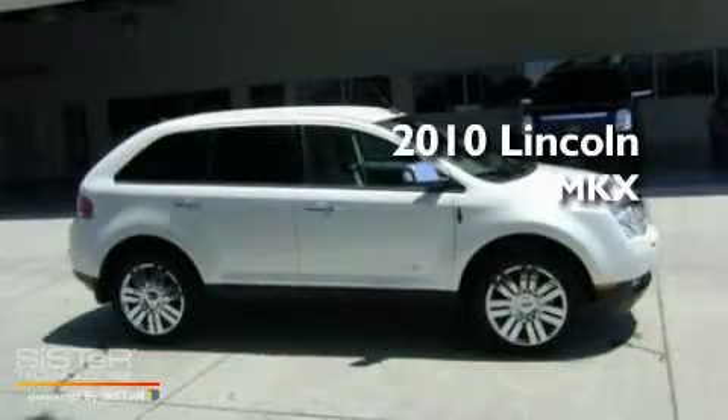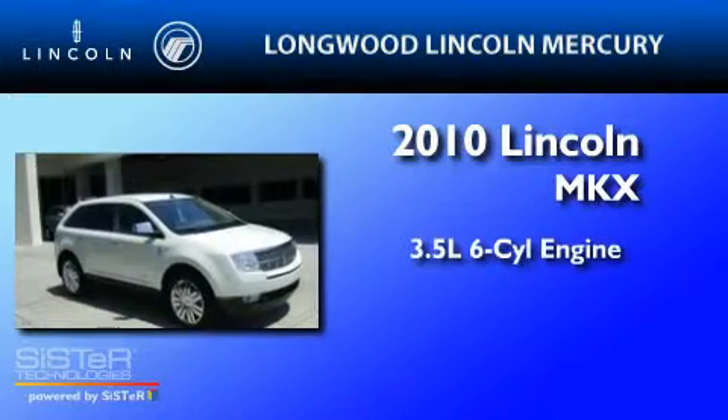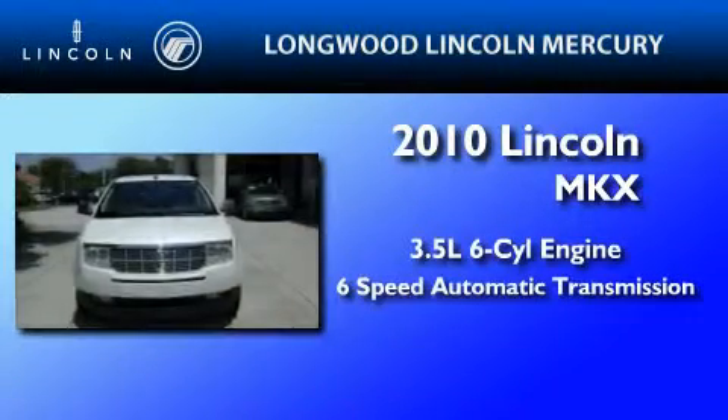This is a certified pre-owned 2010 Lincoln MKX. It has a 3.5 liter 6-cylinder engine and a 6-speed automatic transmission.